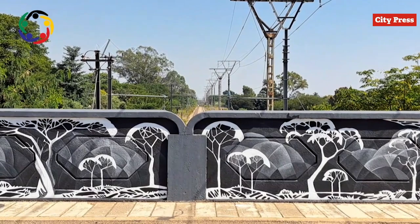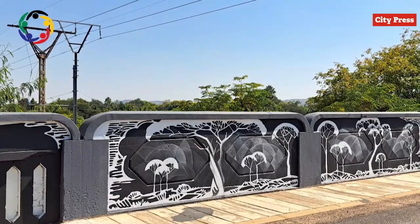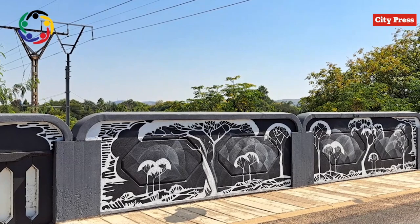On this bridge, we've painted two sides — the western side and the eastern side. We have two panels that are inspired by his work, and we're celebrating the acacia tree.